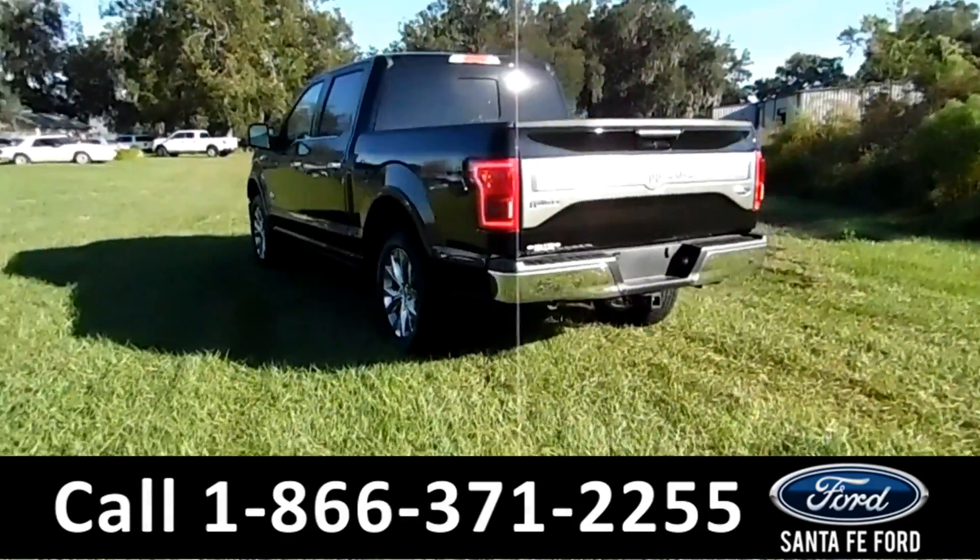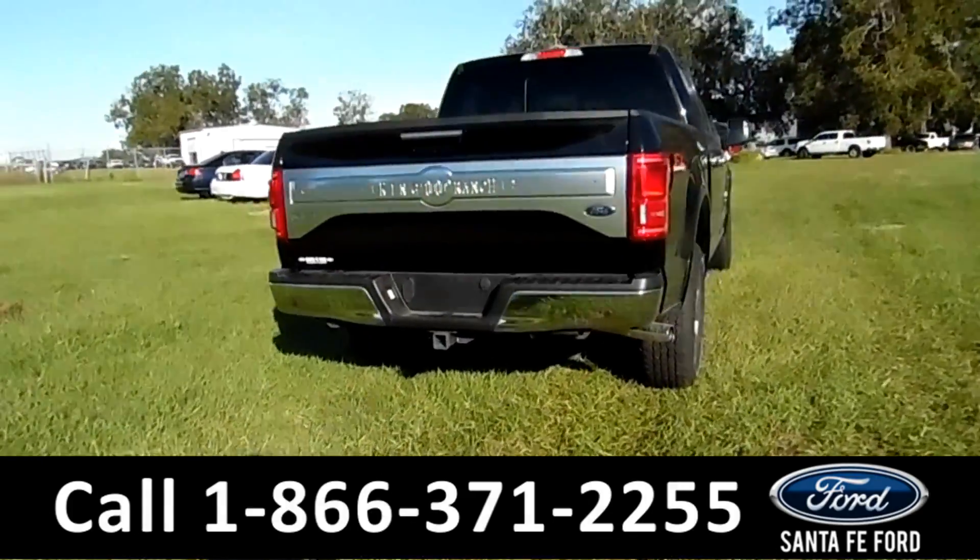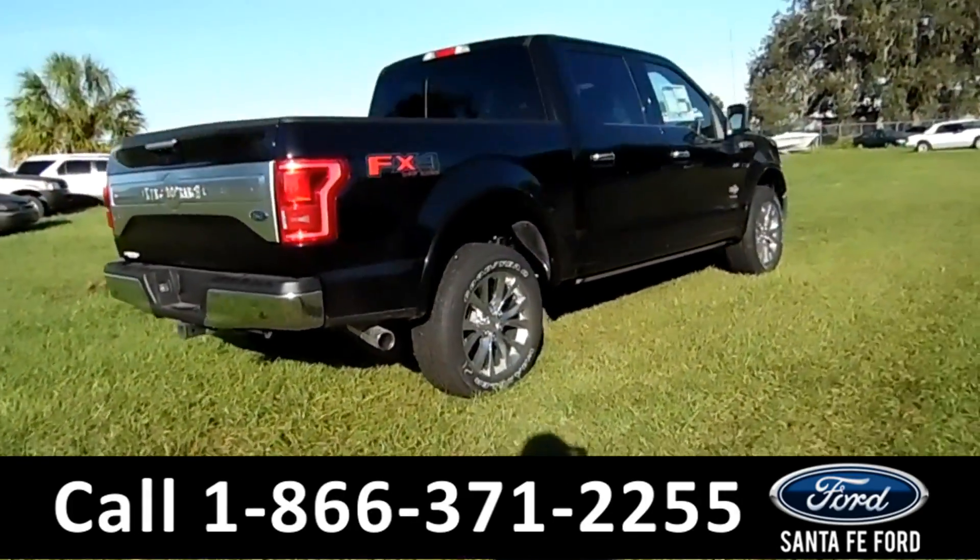Here in the back it has a hitch receiver, backup camera, and sensors. For more information on this vehicle, please go to SantaFeFord.com.